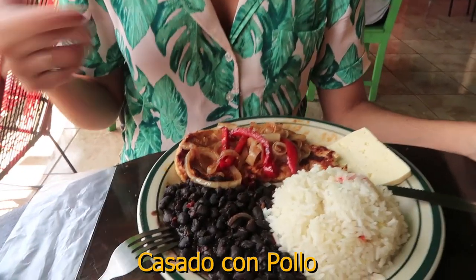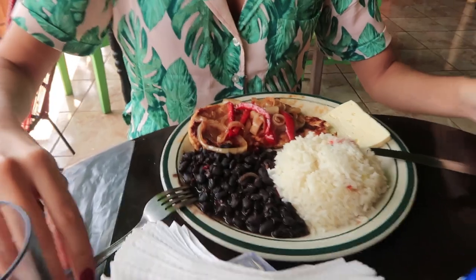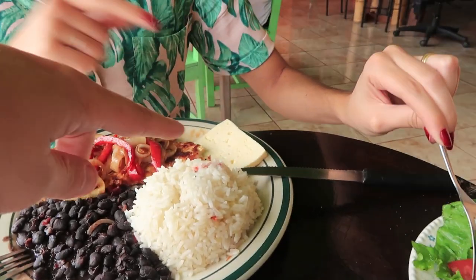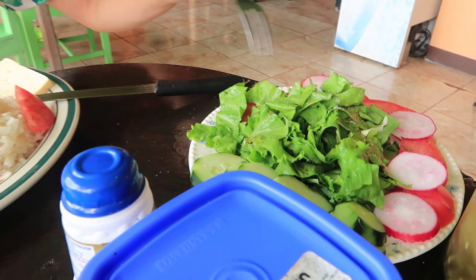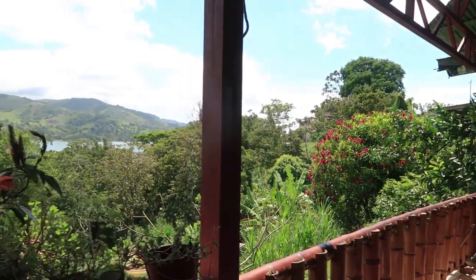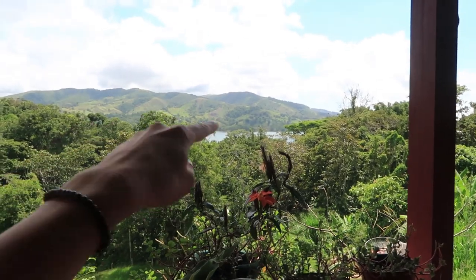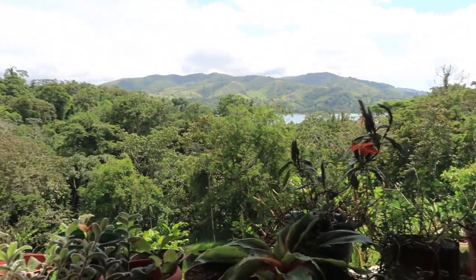We've stopped by a little Costa Rican restaurant to try some traditional food and coffee. Carol has a dish called casado — hers is pollo, which is chicken, and mine is fish. It comes with black beans, rice, vegetables, and fried banana. This is awesome! And we have a pretty great view here too — you can see a bit of the lake all the way over there. Looking good!